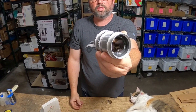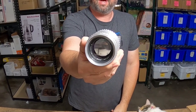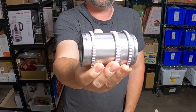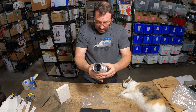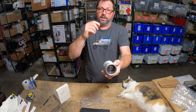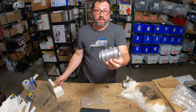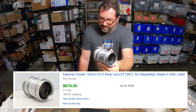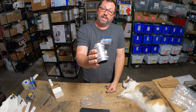We put it on auction for one week, started at 99 cents, and right off the bat got a lot of attention. It shot up to around $200 within just one day, with a bunch of watchers on it. Eventually the last day it kept climbing up and up — and you're not gonna believe it — it sold for $678 plus $10 shipping.